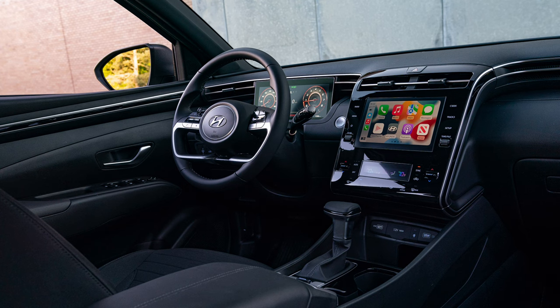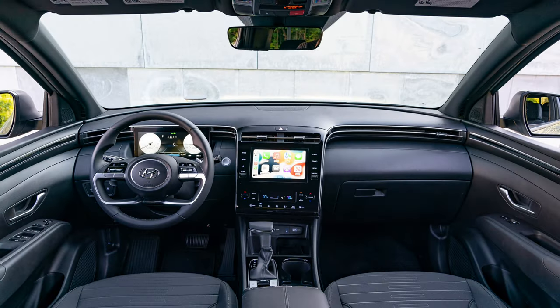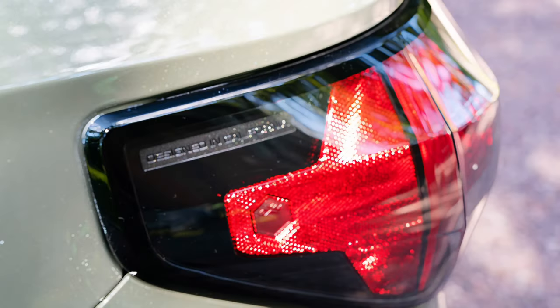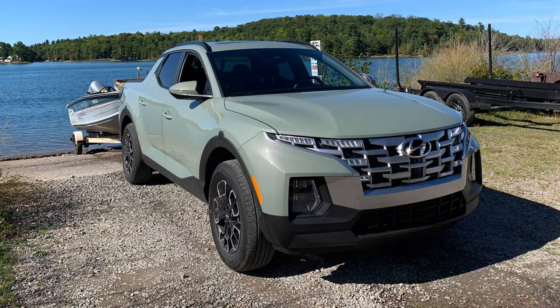Hooking up our boat trailer to the Santa Cruz was easy. The rear camera with parking guidelines provides an image of the area behind the truck, trailer and all, though there notably isn't a center hitch guideline as is found on many other pickups. There aren't fancy tech features to do the maneuvering for you either, but the visual is helpful. The towing was even easier — the 1,200-pound boat didn't prove much of a challenge for our Santa Cruz.